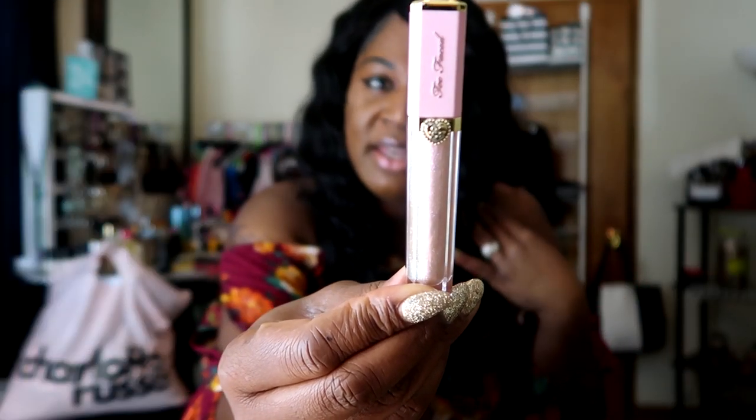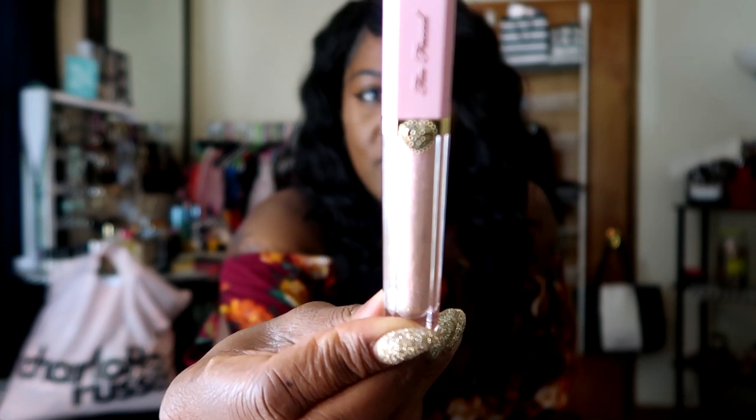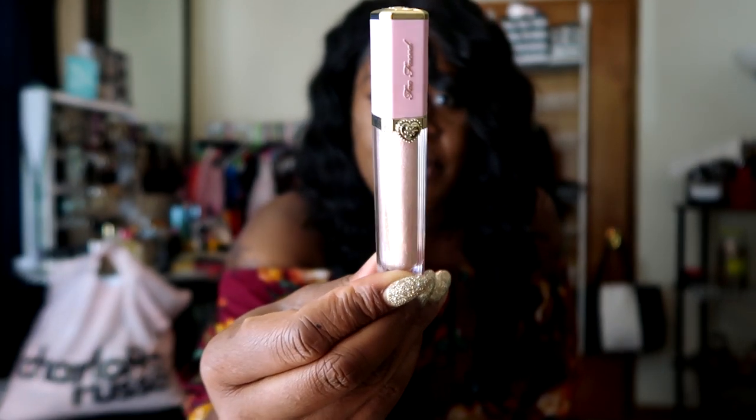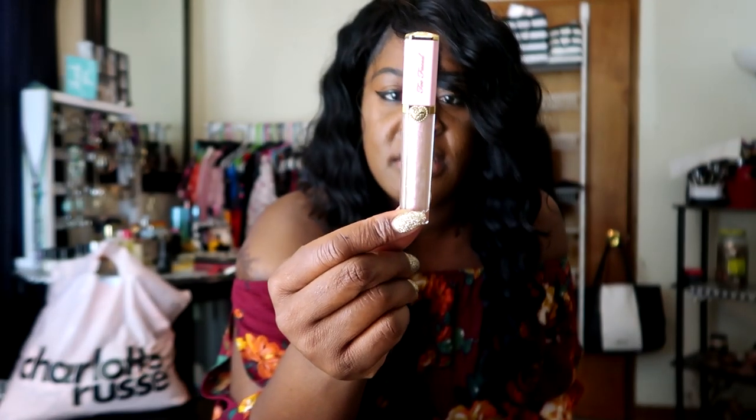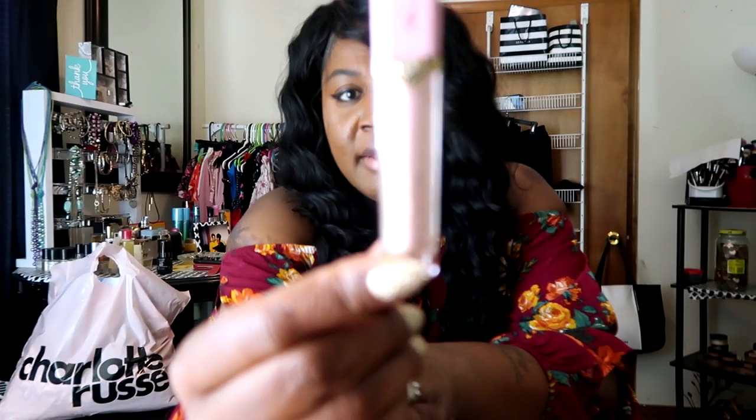Next up from Sephora, I picked up a lip gloss. I have been loving lip gloss so freaking much, especially because the weather has changed and my lips — like my whole body — is just super duper dry. So I've been loving glosses. I decided to pick up this one by Too Faced. This is the Rich Dazzling High Shine Sparkling Lip Gloss. Oh, isn't that so pretty? That is the packaging — it is so gorgeous. Too Faced did a great job with this packaging.